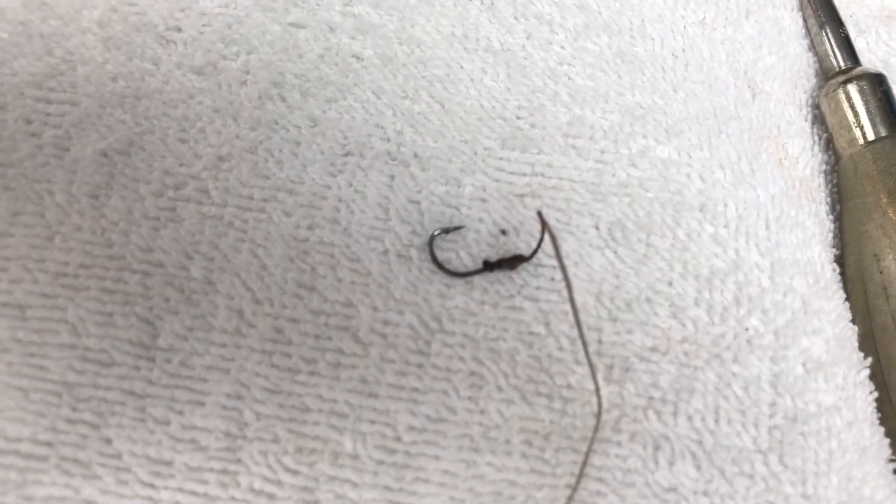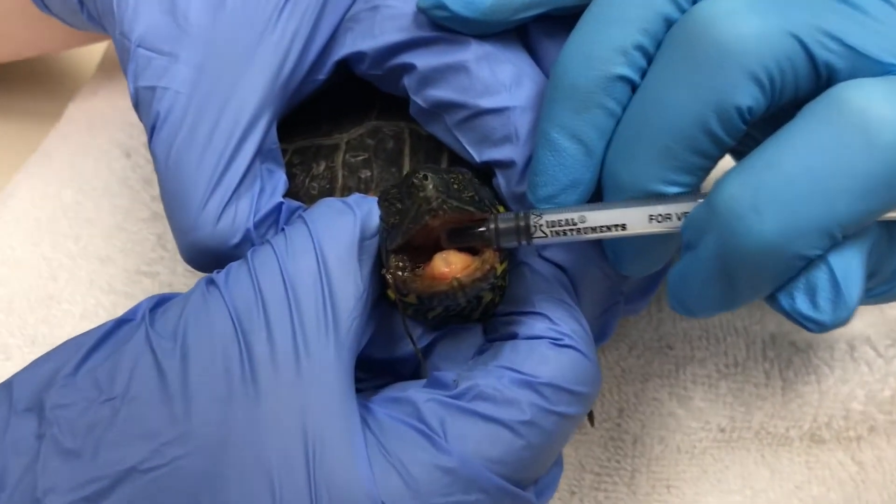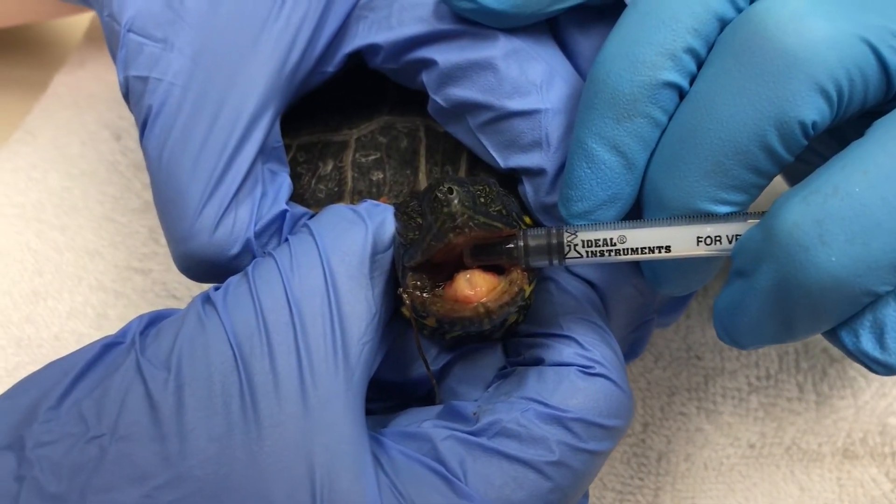As you can see, you can easily see the barb on the hook. And from the amount of pus, it appears that this animal had been suffering with this hook for weeks to months.